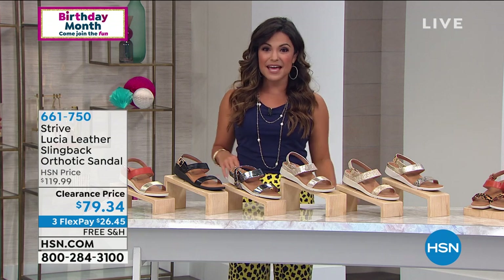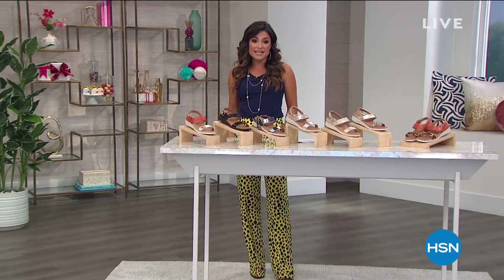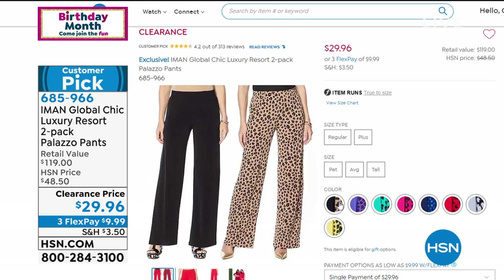There's still more to come. Iman has this beautiful Palazzo pant and we've got to show you this because it's an amazing value. Normally this is a $60 retail value for one, so for half that price you're going to get these home and get a second pair.